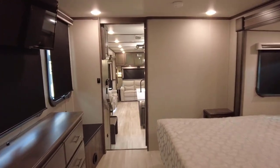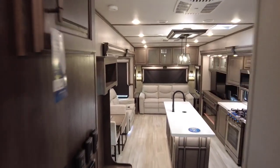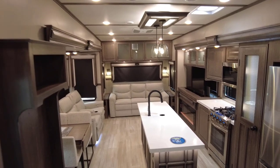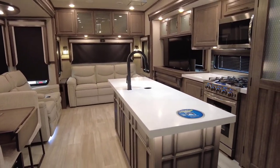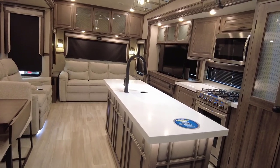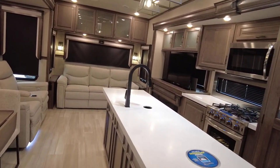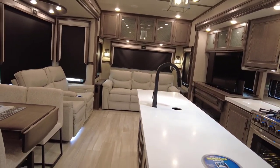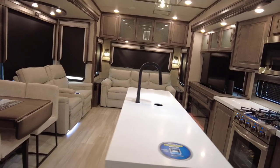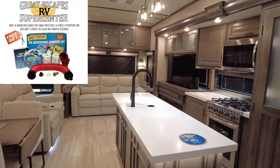That's a brief overview of this RV — I may have missed something, which is one of the reasons we include an RV training class for all new and used purchases at our Great Escapes location. When you come to pick it up you get a training class, then we put you on our private orientation campground — a free campsite — and we'll even hook you up with an RV starter kit.